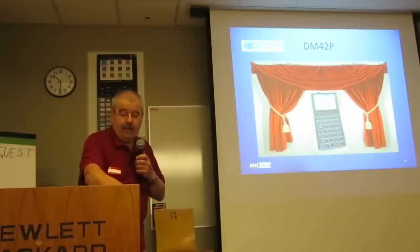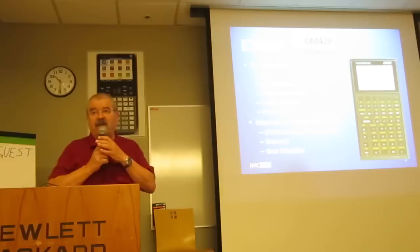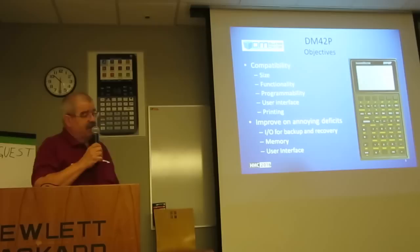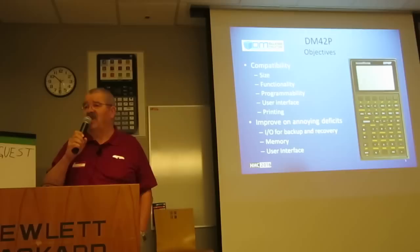He gave me the appropriate support, of course. What are the major objectives of this development? Compatibility first, of course. And then some reasonable improvements, as you might expect of a device 25 years after. Compatibility means to preserve from the original as much as possible and useful. Size is not really a matter of compatibility, but it's a matter of acceptance.